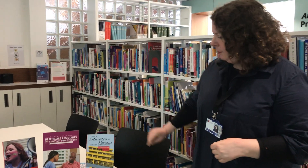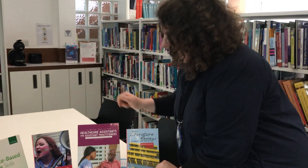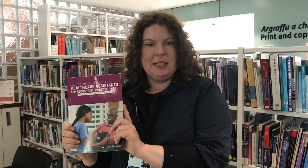I've pulled out a couple of books to show you today. This is an excellent one: Doing a Literature Review in Health and Social Care. If you're a student, you're definitely going to need this in the next few years. And another favourite of mine — Clinical Skills for Healthcare Assistants and Assistant Practitioners. If you're working as a healthcare assistant or support worker, we've got a whole set of resources here specially designed for you.